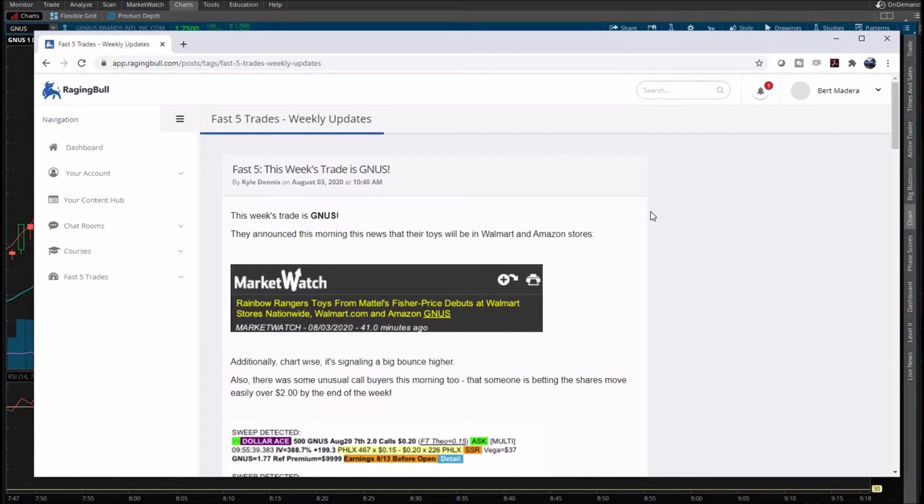Let's just dive right into it. I paid $97 for a full year, so in terms of cost that's really cheap to get one trade a week. I did buy into this on the weekend and we got our very first trade alert yesterday at 10:40 Eastern Time.